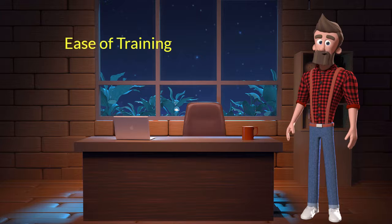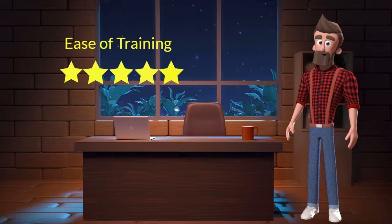Ease of training: This dog breed is very easy to train. I will rate it 5 out of 5 for its ease of training. If you are a first time dog parent or don't want to sweat a lot in training your dog, then you can adopt this breed.